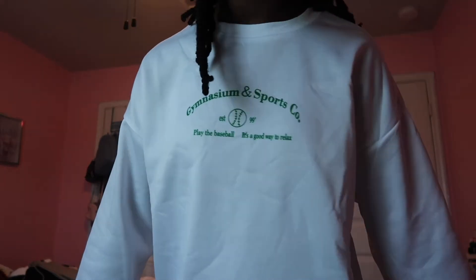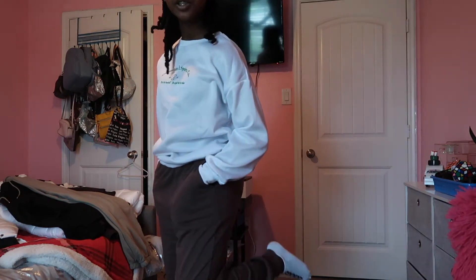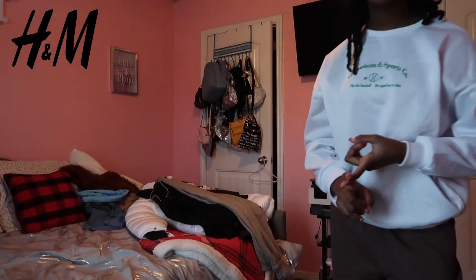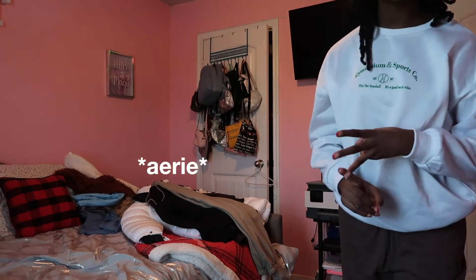It says 'Gymnasium and Sports Co.' on it. Then these brown sweatpants — they are such good material, and I really like how they don't have a drawstring. This one fits perfect in the waist. All of the rest of the clothes I got from H&M, Macy's, Abercrombie, and a few more things from Romwe.